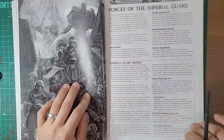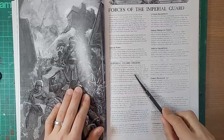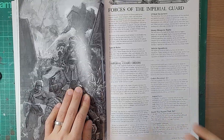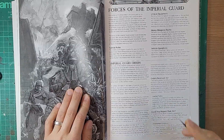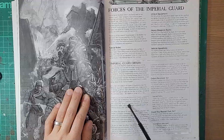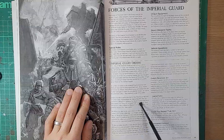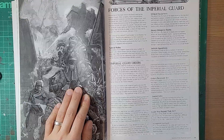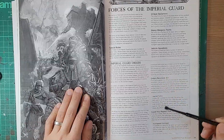Getting on to the rules, this definitely feels like a lot more compared to the 3rd edition book. Orders have always been part of Guard, but what's unique about this edition is it's more structured. There's an order of the orders - a senior officer, which is a company commander, has to give orders first. Once all the company command squads have issued their orders, officers in platoon command squads can attempt to issue their orders. There's a clear differentiation between company and platoon orders.